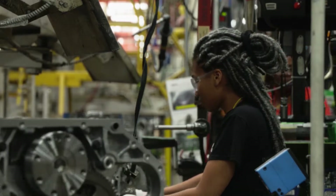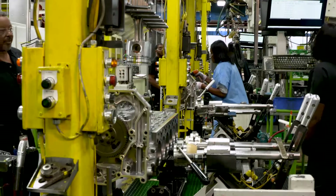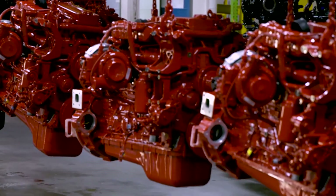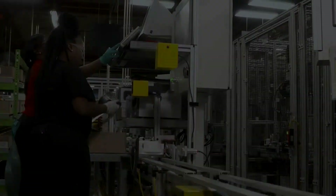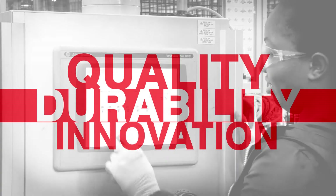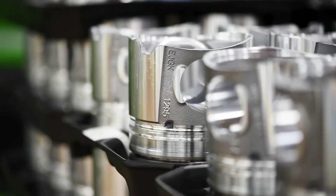On any given day you may see 400 to 500 different customer engines going up and down this line. It's genuinely what makes us a plant of incredible ability — providing our customers exactly what they're asking for, and giving their end customers exactly what they're looking for. It also gives us the ability to separate ourselves in the market. Quality, durability, and innovation have been the hallmarks of Cummins products for a hundred years.